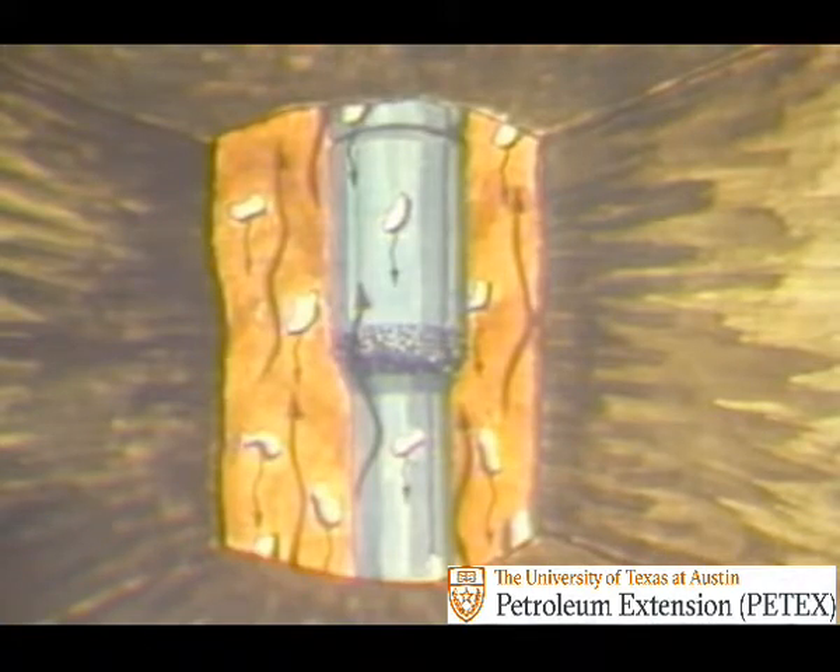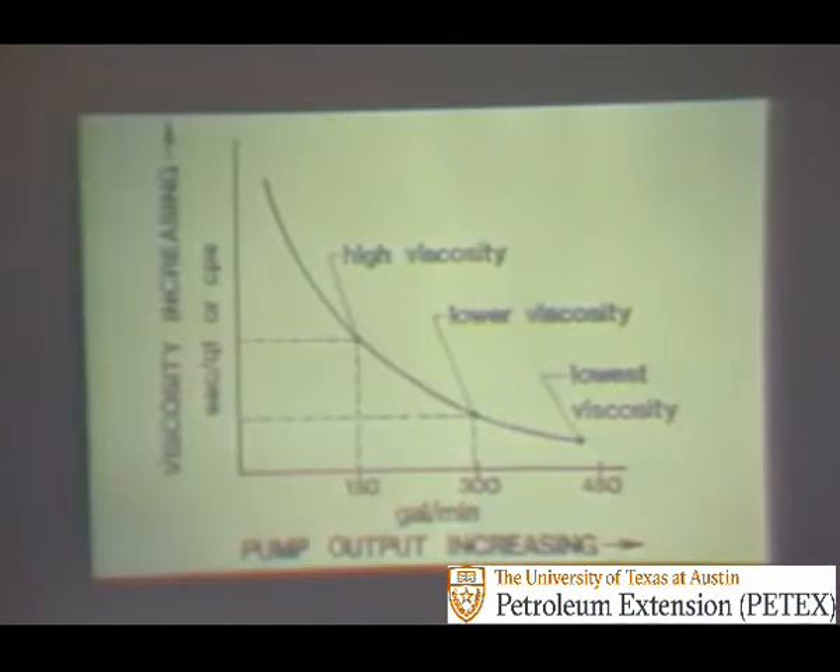Luckily, true drilling muds are shear-thinning fluids — the faster a mud is pumped, the thinner or less viscous it is, and the slower a mud is pumped, the thicker or more viscous it is. This curve depicts the viscosity-velocity relationship. Along the bottom from left to right is the increase in pump output or velocity in gallons per minute; along the vertical axis at left is the increase in viscosity. At 300 gallons per minute, mud viscosity is relatively low; as pump output decreases to 150 gallons per minute, the mud viscosity gets higher. This indicates that high annular flow rates of true drilling fluids are not needed for hole cleaning, since the increased viscosity of slower pumping rates aids in chip-carrying capacity. Generally, annular velocities should be kept low enough to keep the fluid out of turbulent flow.